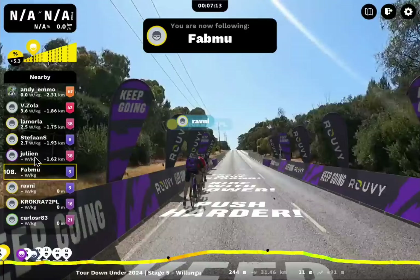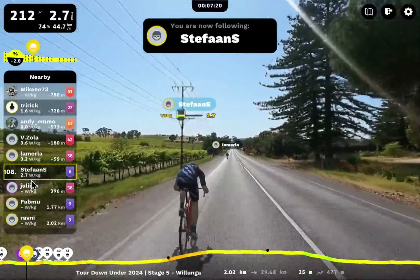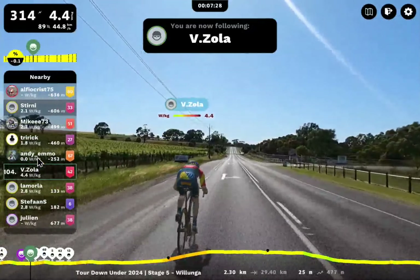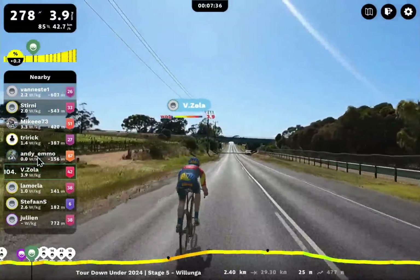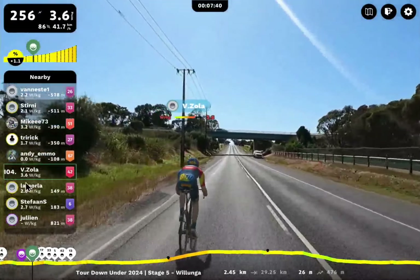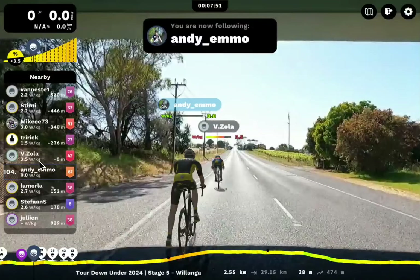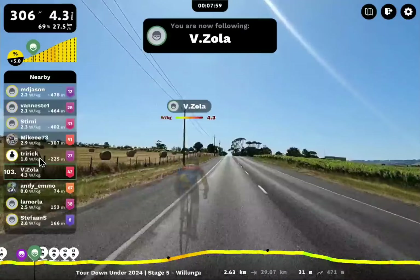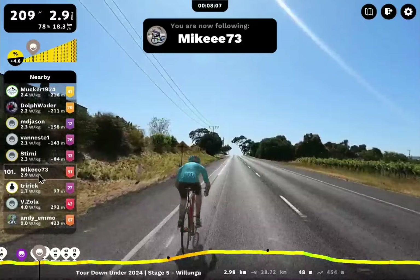We're going to bounce our way up. In 106th place we've got Stefan S pursuing Lemorla. Vizola — this has got to be a late starter pushing four watts per kilo to be so far back riding that strong. Andy Emo — yeah, it was Andy that broke down. Looks like they've reconnected but might have walked away from their device. Vizola just passed them. Tri-Rick — obviously Rick rides triathlons, maybe. Mikey73, Sturney, Vanesti pursuing MD Jason.